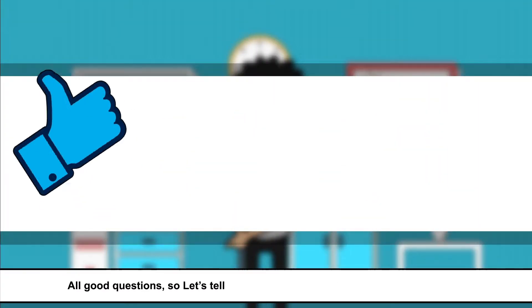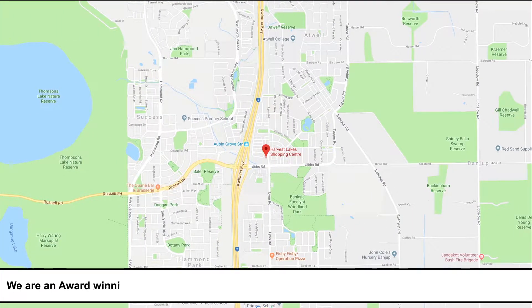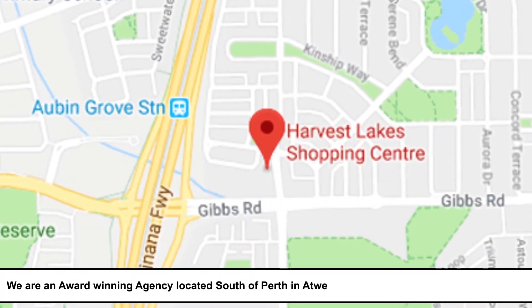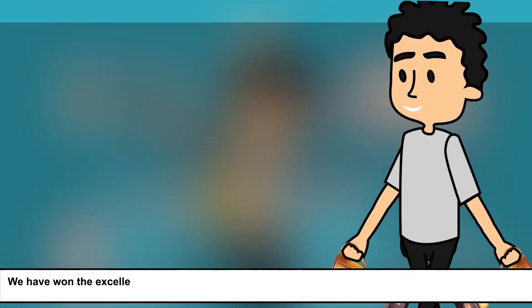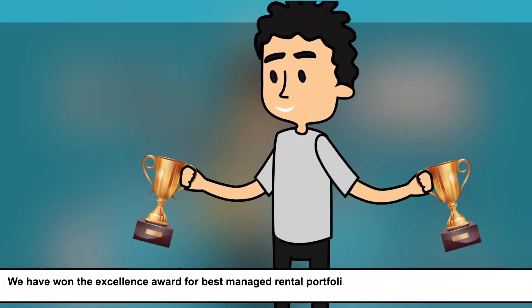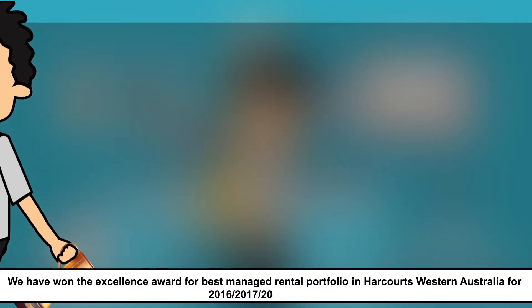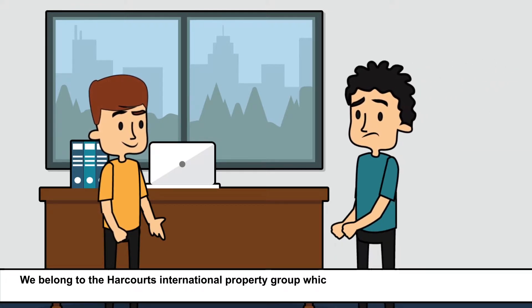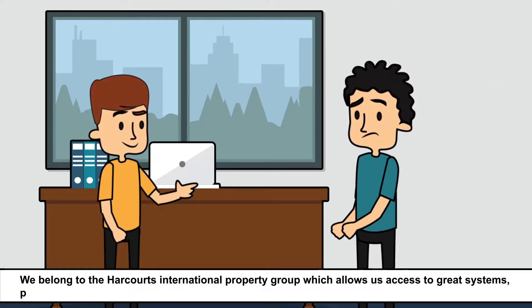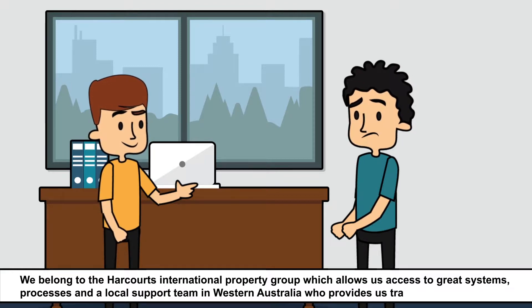All good questions. So let's tell you a little about Harcourts Regal Gateway. We are an award-winning agency located south of Perth in Atwell at the Harvest Lake Shopping Village. We have won the Excellence Award for Best Managed Rental Portfolio in Harcourts Western Australia for 2016, 2017, and 2018. We belong to the Harcourts International Property Group, which allows us access to great systems, processes, and a local support team in Western Australia who provides us training and support.